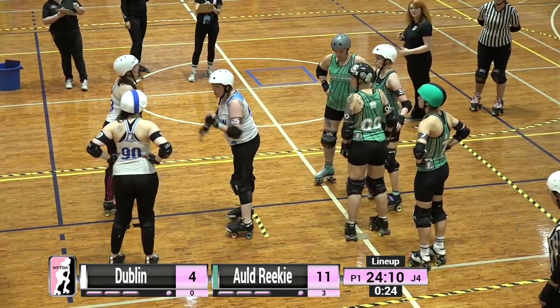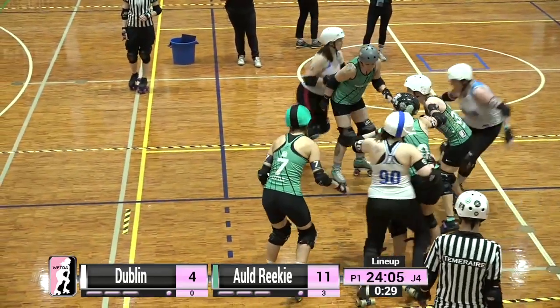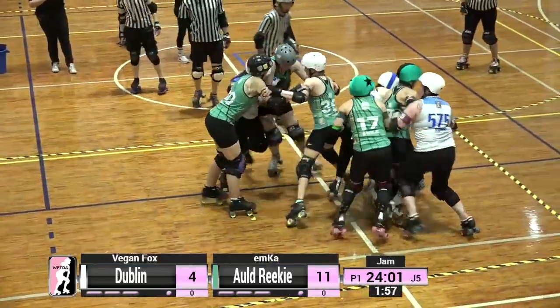Roller Derby is played in two 30-minute halves. The only time when the clock will stop is for team timeouts or official reviews.